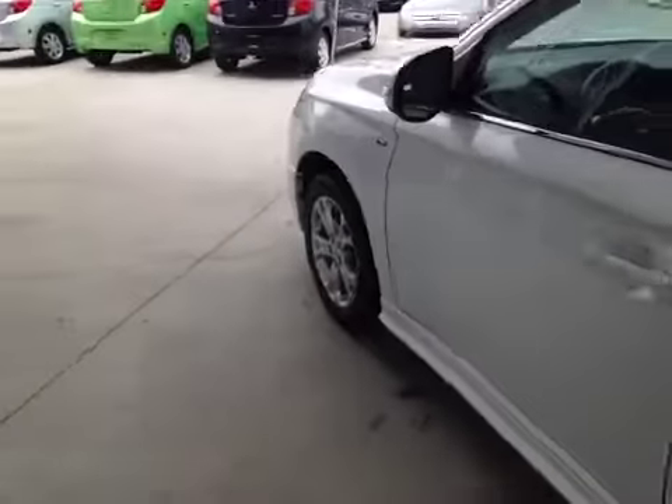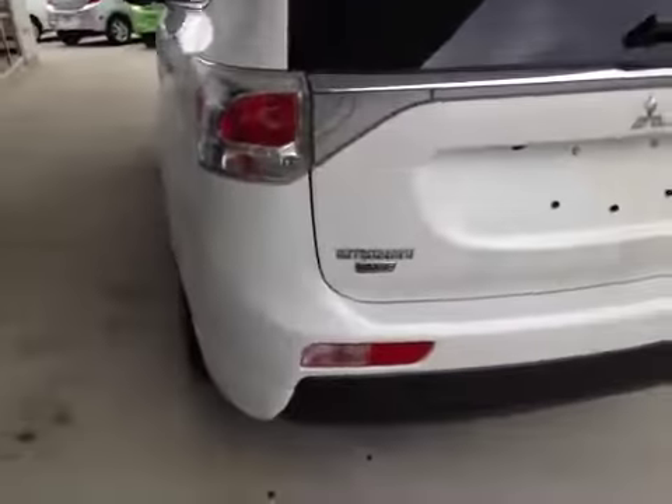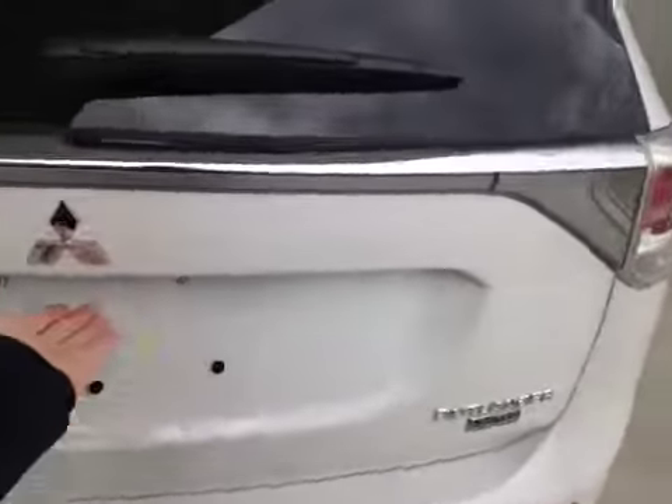The Outlander GT is sitting on 18-inch alloys with Toyo all-season tires. Here in the back you can see the all-wheel control badge and the limited edition badge.